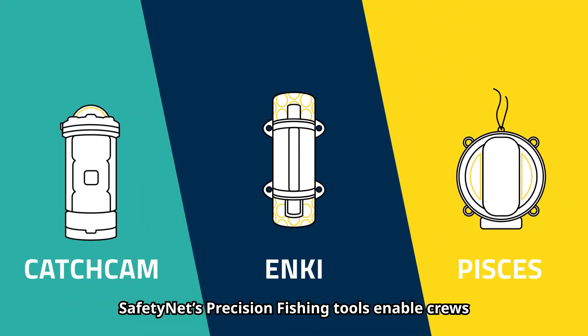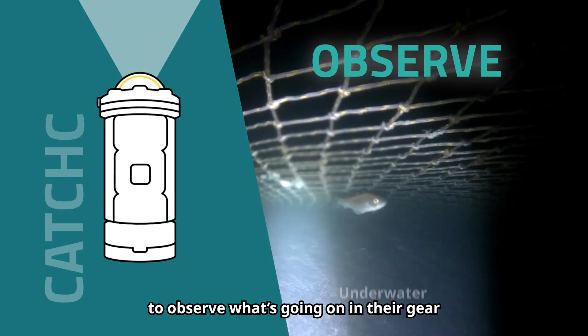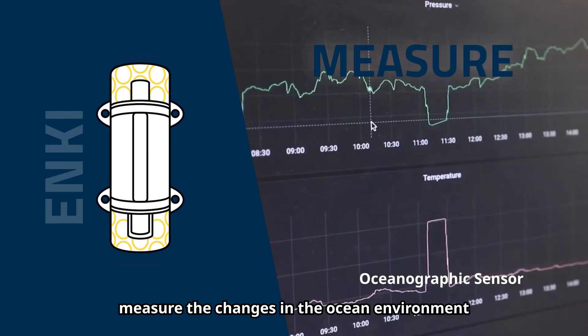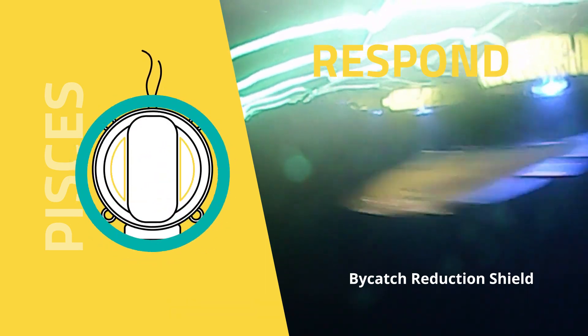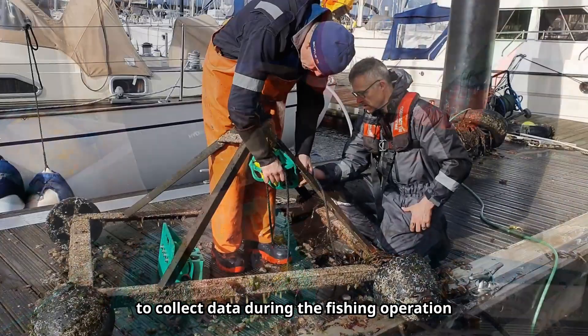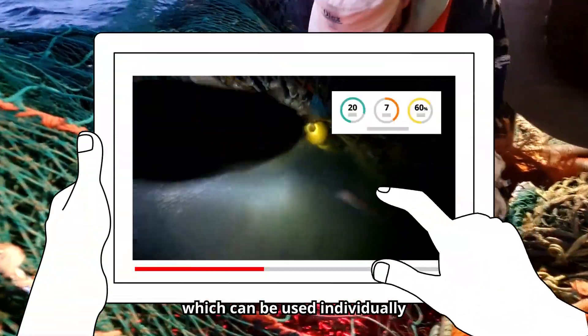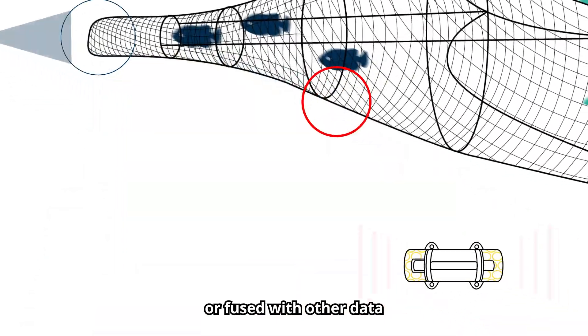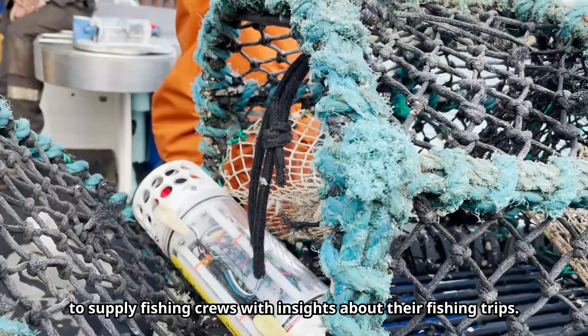SafetyNet's precision fishing tools enable crews to observe what's going on in their gear, measure the changes in the ocean environment, and respond to issues like bycatch. Our hardware is mounted in fishing gear to collect data during the fishing operation, which can be used individually or fused with other data to supply fishing crews with insights about their fishing trips.